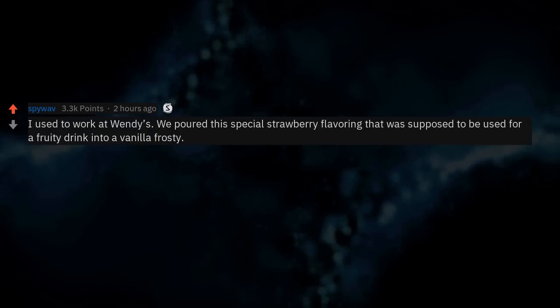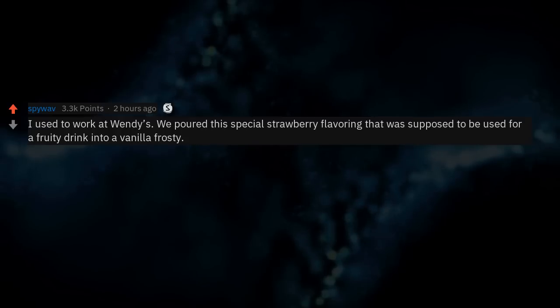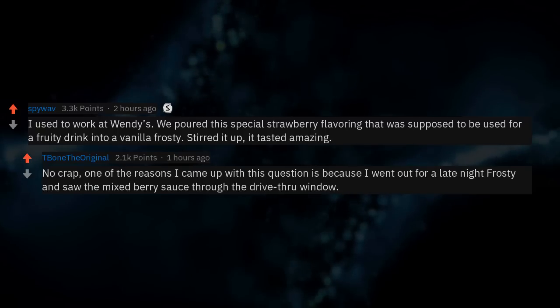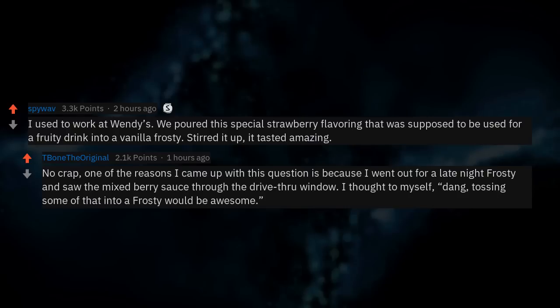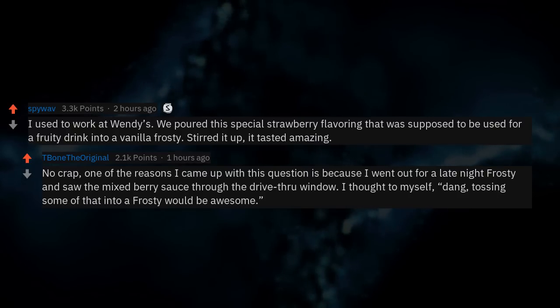I used to work at Wendy's. We poured this special strawberry flavoring — supposed to be used for a fruity drink — into a vanilla Frosty, stirred it up, and it tasted amazing. One of the reasons I came up with this question is because I went out for a late night Frosty and saw the mixed berry sauce through the drive-thru window. I thought to myself: tossing some of that into a Frosty would be awesome.